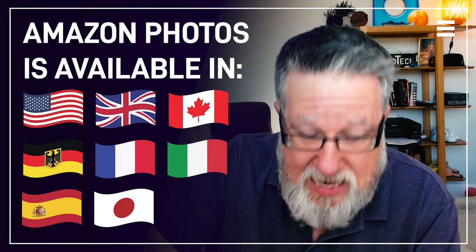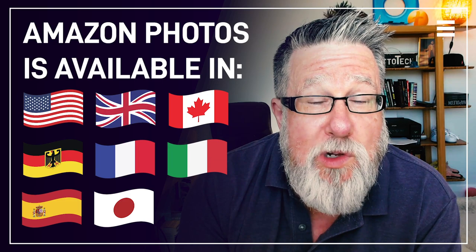Depending on where you live, some of the features I talk about may or may not be available. In fact, depending on where you live, Amazon Photos might not be available at all. Where is it available? It's United States, UK, Canada, Germany, France, Italy, Spain, and Japan at the moment of this recording. So if you're not in one of those regions, chances are this comparison will not work for you unless Amazon has recently come to your region.